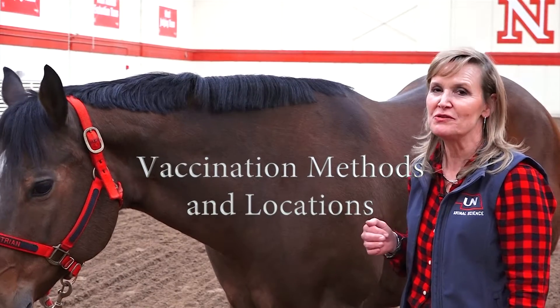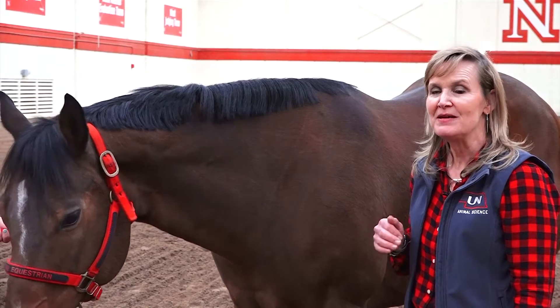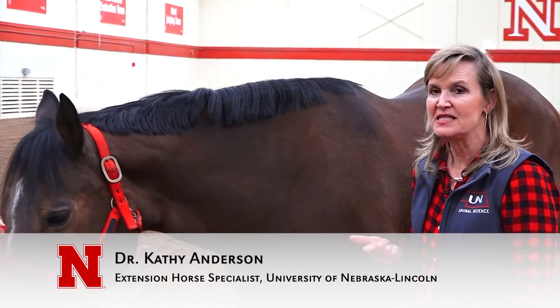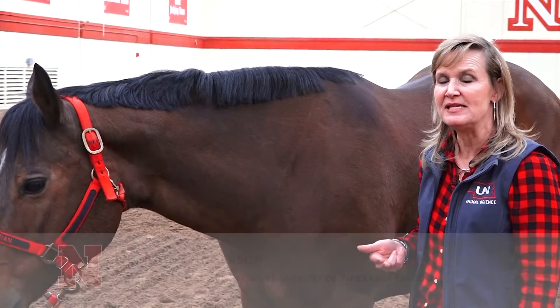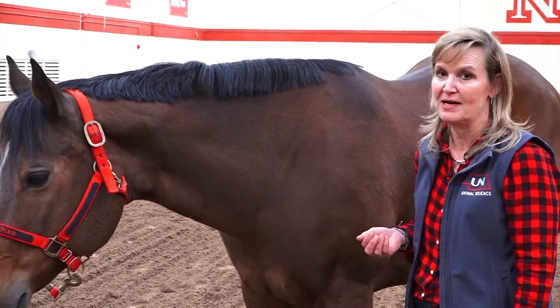In today's horse world, many horse owners choose to vaccinate their horses themselves, which is perfectly fine, but it's very important that you understand what you're going to give, when it needs to be given, the location that it needs to be given, and that you've consulted with your veterinarian to make sure you do everything correctly.